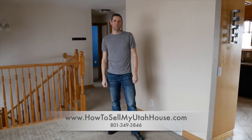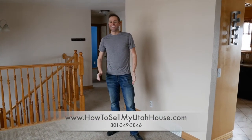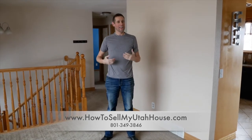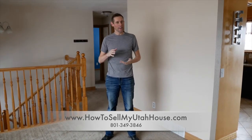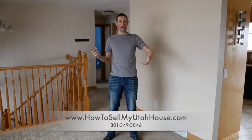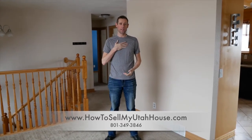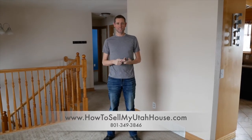Hi, this is Trevor with How to Sell My Utah House. This is a cool scenario because this is not a house that we own. I bring this up because not every scenario — although I love to buy houses — is one that works best for me to be the buyer.